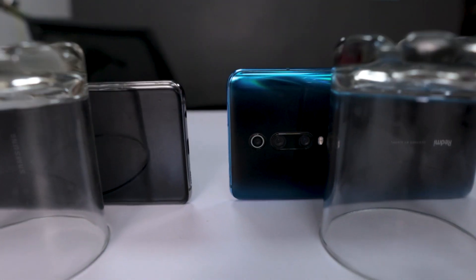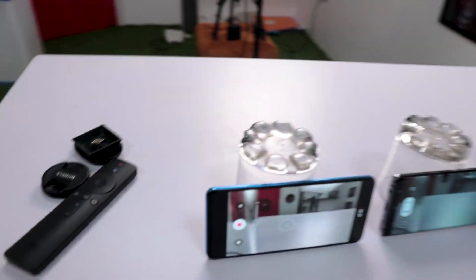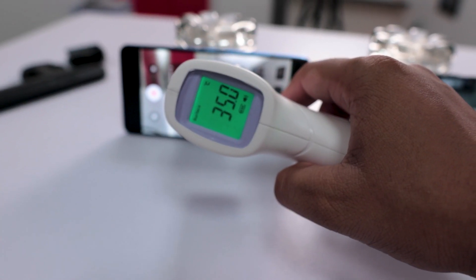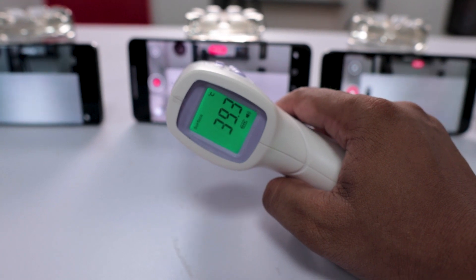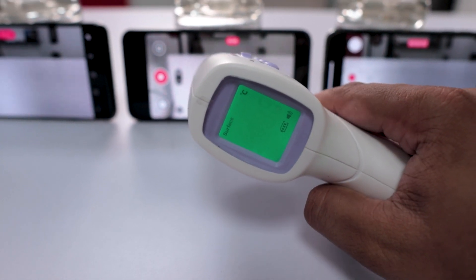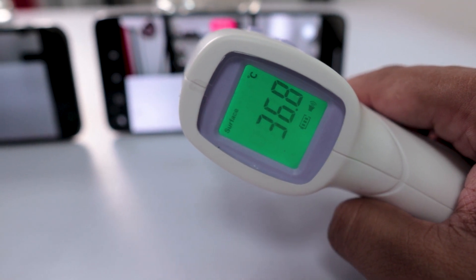So here we have the Redmi K20 Pro, the Samsung Galaxy S10, our main highlight the OnePlus 9R, the Google Pixel 4a, iPhone 10, and of course the OnePlus Nord. Let's see the initial temperature after about one minute of recording. Redmi K20 Pro is 35 degrees. The Exynos processor in the S10 is already at 39.3 — as expected. The OnePlus 9R — not bad — 35.8. The Pixel 4a plastic back phone is 37.8. The iPhone 10, an older phone, is 35. And the OnePlus Nord is 36.8 degrees.